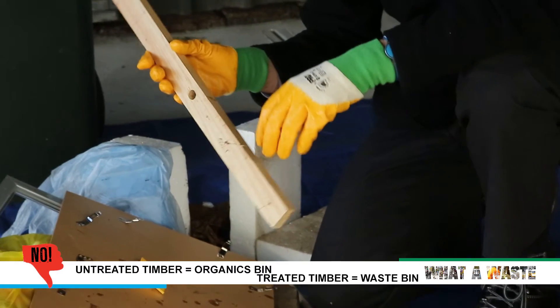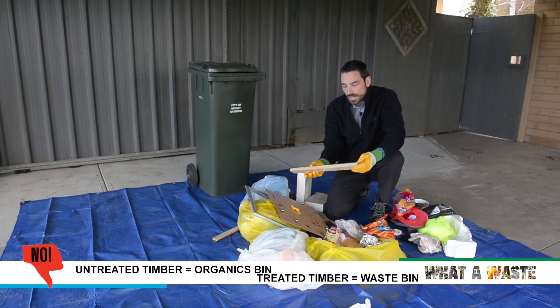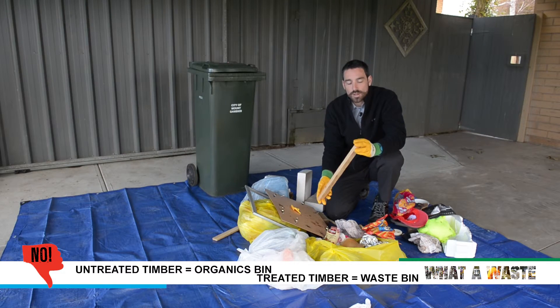This bit of timber here is untreated and it's small, so that can actually go in your organics bin as well, where it will be turned into compost. As mentioned before, any treated timber goes in the rubbish — untreated can go in your organics bin.